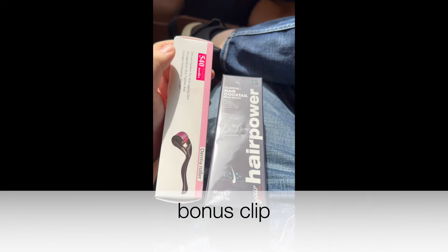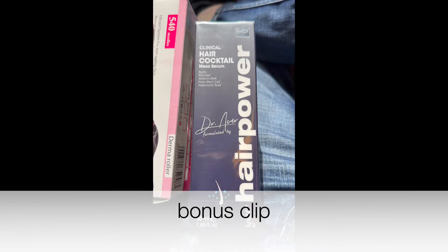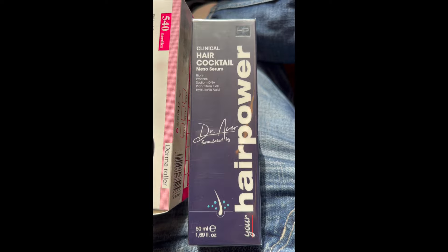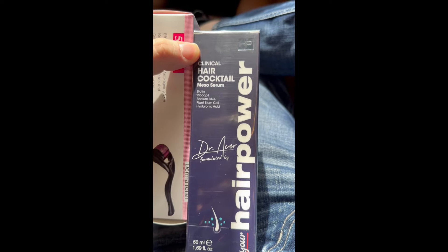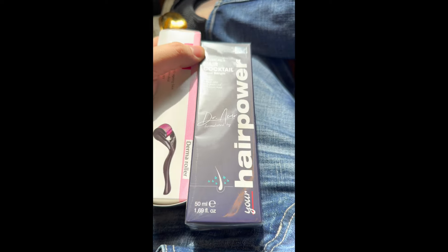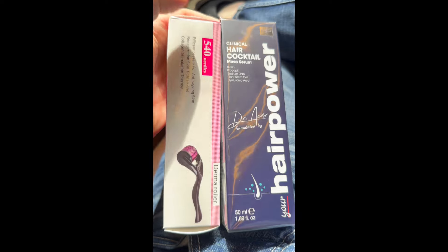Hey guys — we just left Dr. Carr. He gave me a little gift: basically a hair serum cocktail, a miso serum. It has a bunch of stuff to help with hair growth and nutrients.